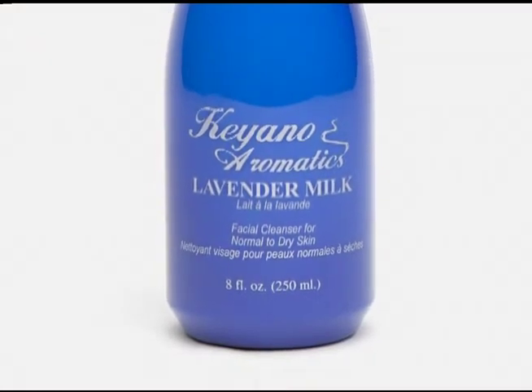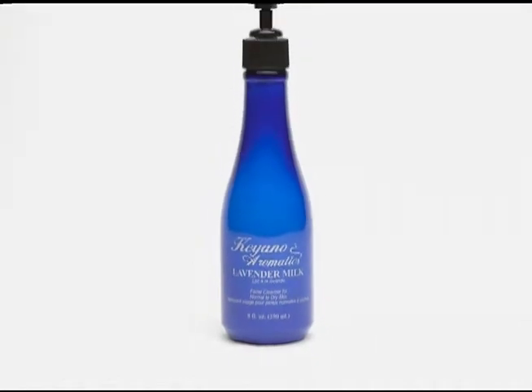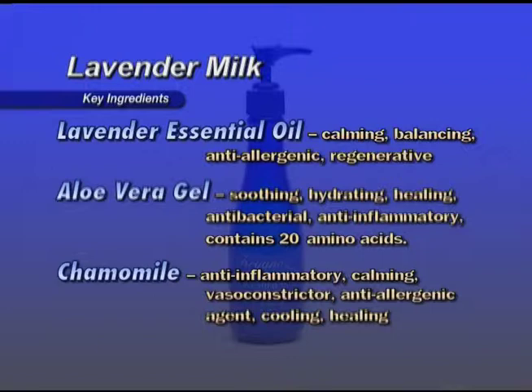Lavender Milk — a mild cleanser and makeup remover for normal to dry skin. Essential oil of lavender helps to calm and balance the skin. Key ingredients are Lavender essential oil, which is calming, balancing, and anti-allergenic. Aloe Vera Gel is soothing, hydrating, healing, antibacterial, and anti-inflammatory.